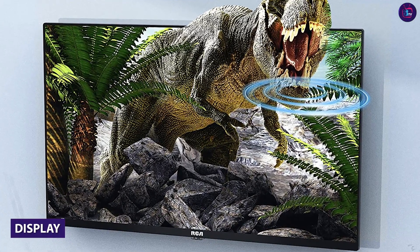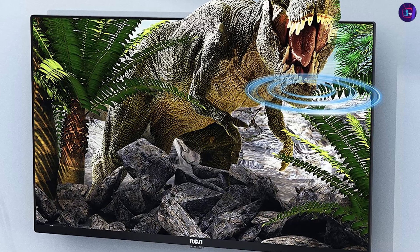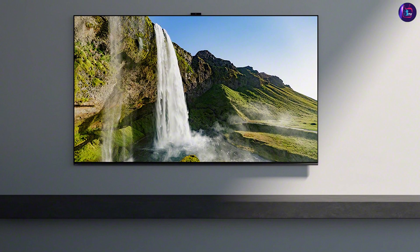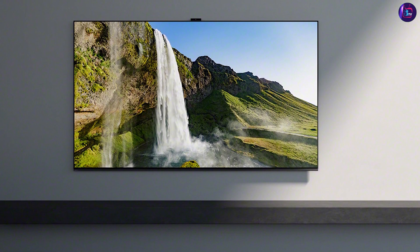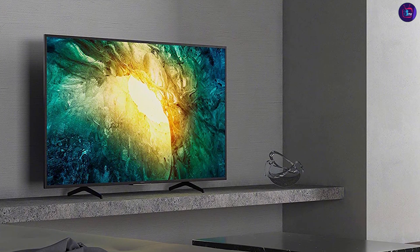The RCA TV uses a direct-lit LED panel, while the Sony TV uses an edge-lit LED panel with local dimming. The Sony TV's local dimming technology helps to produce deeper blacks and brighter highlights, resulting in better contrast and overall picture quality.